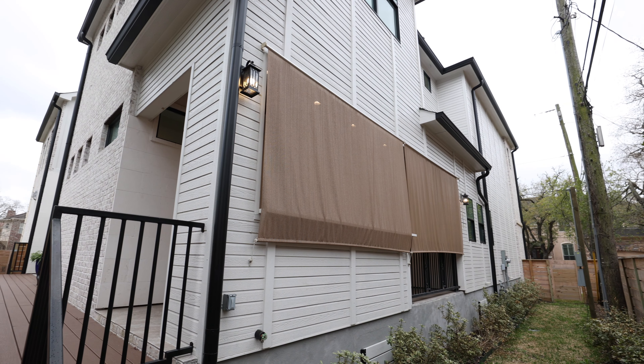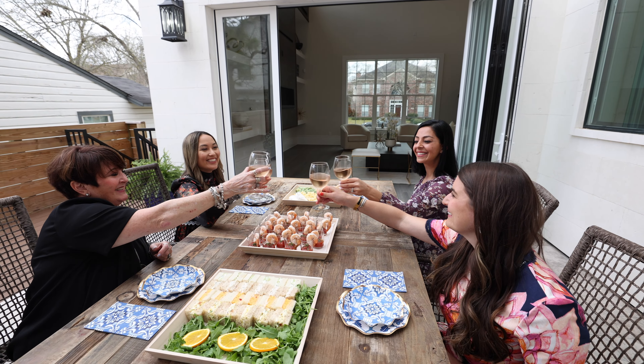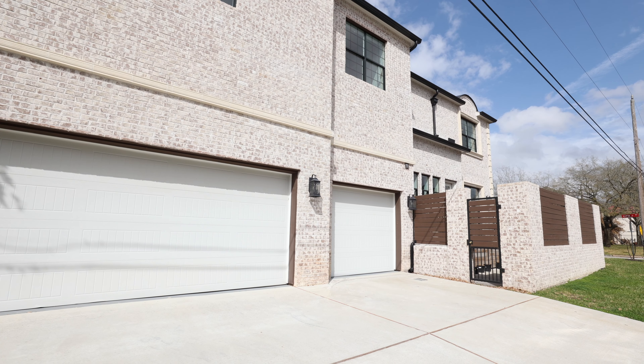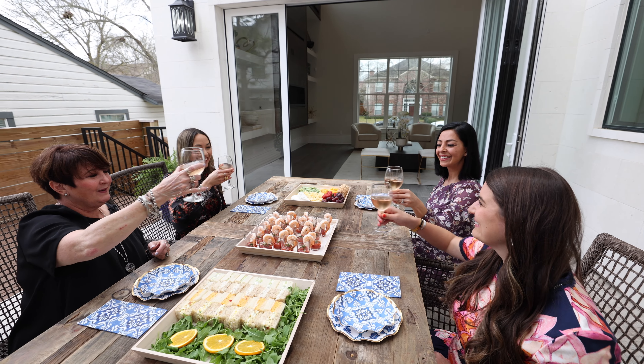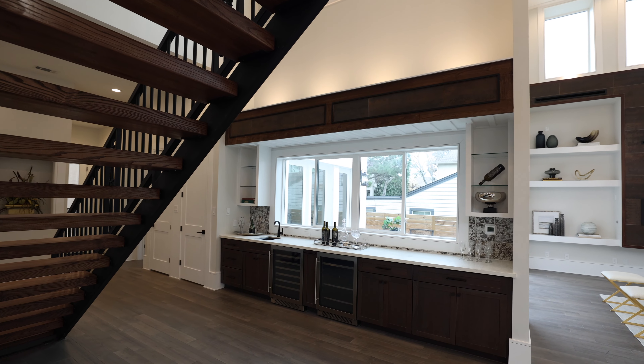Choose from one of three extraordinary outdoor entertaining spaces. Last but not least, enjoy a rare defined three-car garage inside the city of Houston. This home is only minutes from the Texas Medical Center and conveniently located near easy access to Houston's major highways.